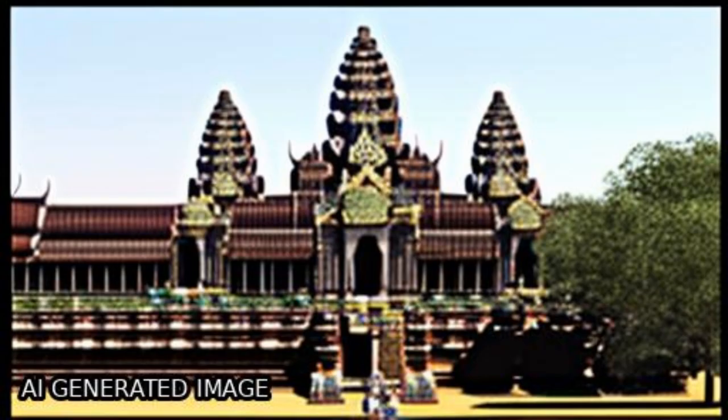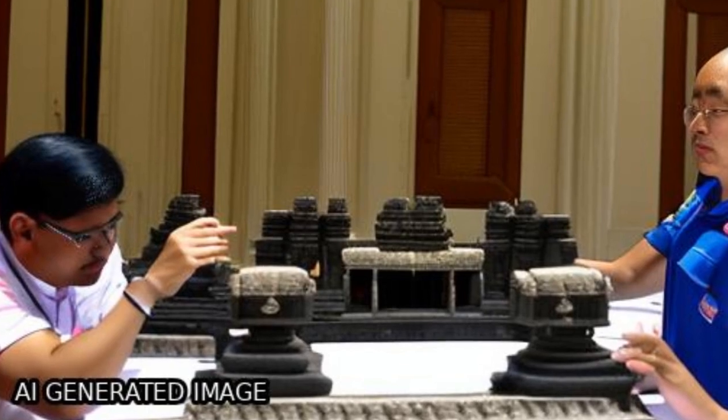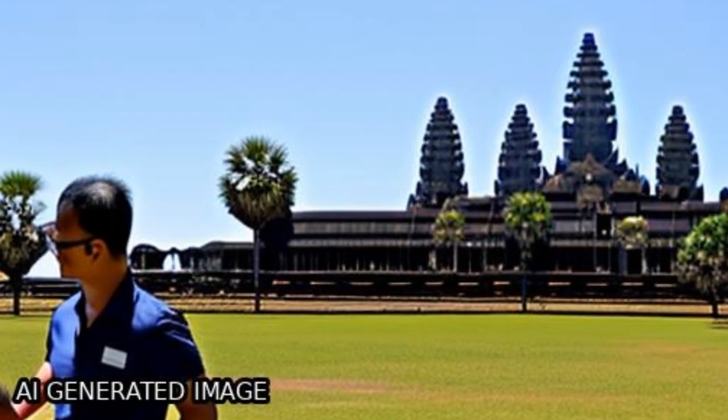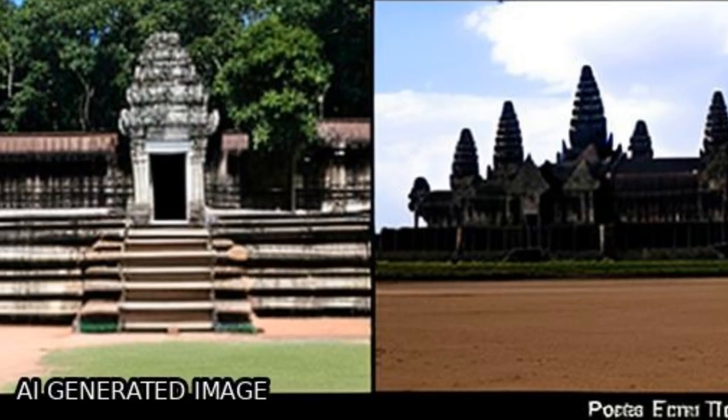The study reveals the defect mechanism of the Angkor Wat temple and demonstrates the potential of the proposed method for health diagnosis and preventive safeguarding of architectural heritage worldwide.